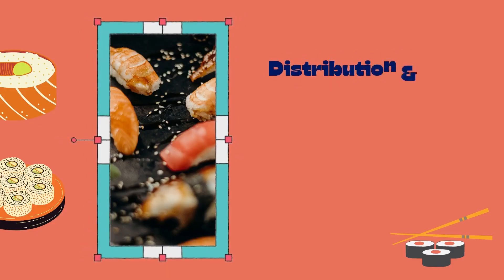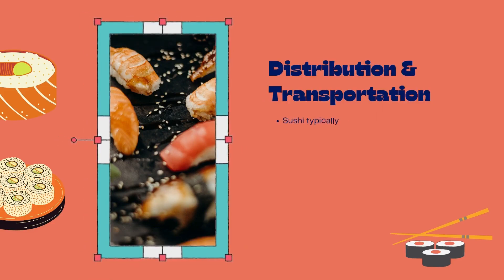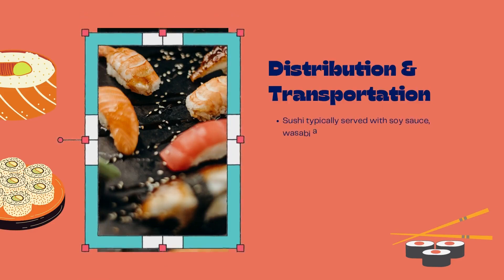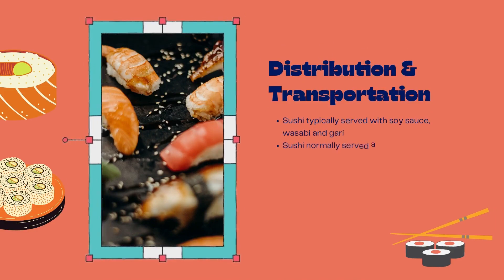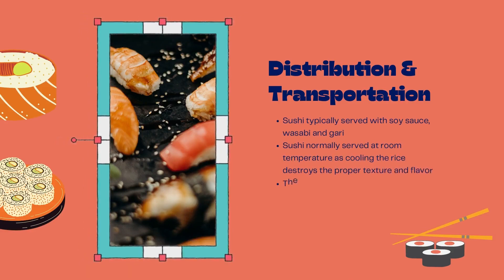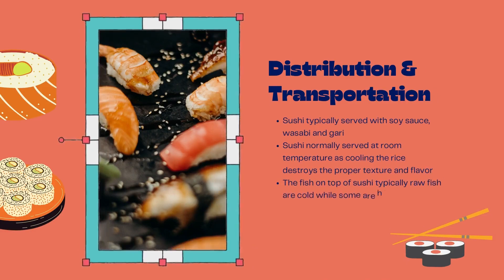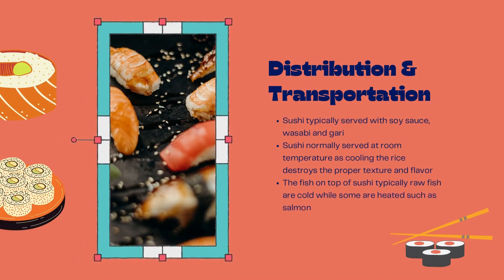The next cycle is distribution and transportation. During this cycle, sushi is typically served with soy sauce, wasabi, and gari. Sushi is normally served at room temperature, as cooling the rice destroys the proper texture and flavor. The fish on top of sushi is typically raw and cold, while some are heated, such as salmon.